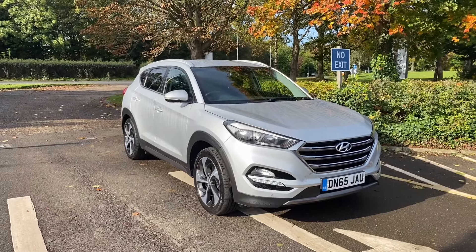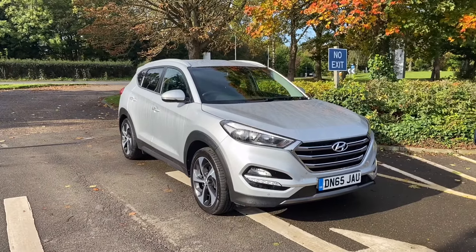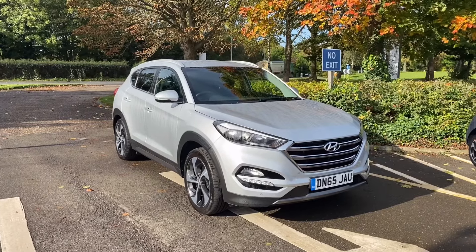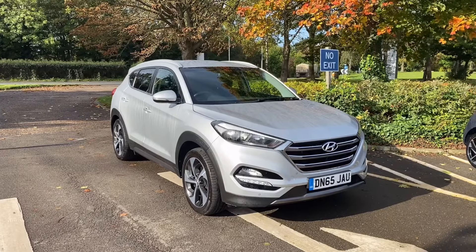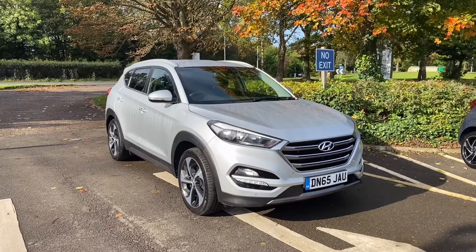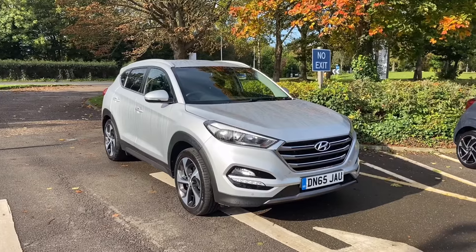Hello and welcome to Smith's Hyundai where we have this 2015 Hyundai Tucson. It's a 2-litre turbo diesel manual, the four-wheel drive version, and it's a premium. This car is a one owner and it has full service history. I'm just going to show you around.